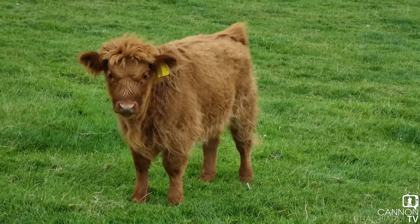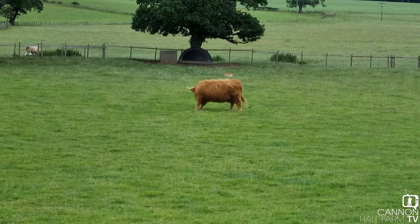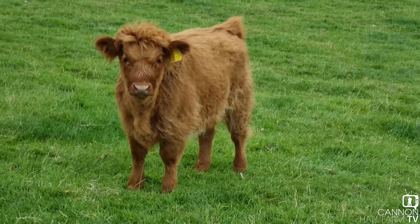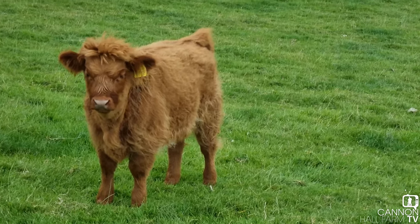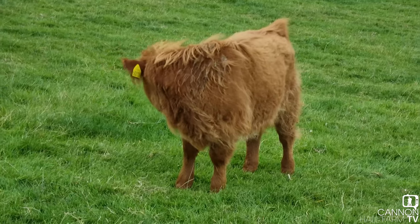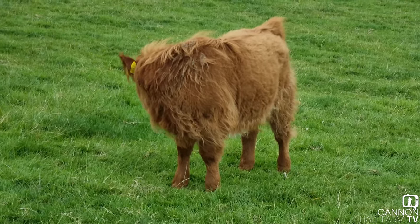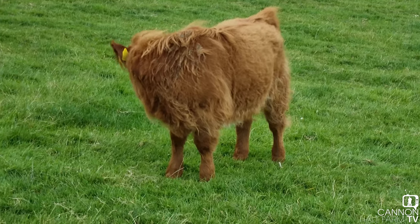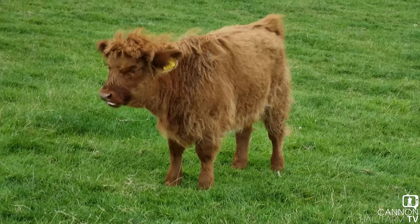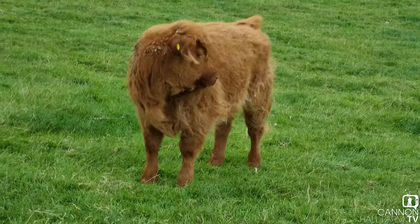Now, all the cows are very, very spread out. Who's over there? That's Emma, who unfortunately didn't have a calf this year. It's pretty sad. We've only got two breeding highland cows here at the farm, so to have one of them not give birth — we don't really know the reason — very, very sad indeed. But we're not going to dwell on it. We are going to move forward, as we always try to do, and look forward to the future. We will most certainly be trying to have two calves again next year.